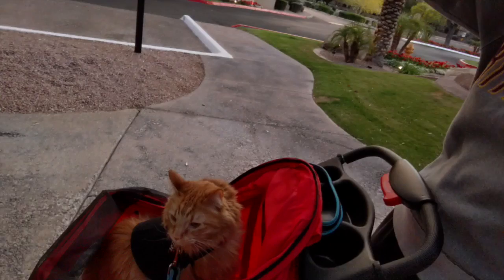Hey guys, I thought I would take a minute to do an updated cat stroller video. I've been getting a lot of comments and questions about the original video I posted about a year and a half ago, so I wanted to go over it now that I've used it a little bit.